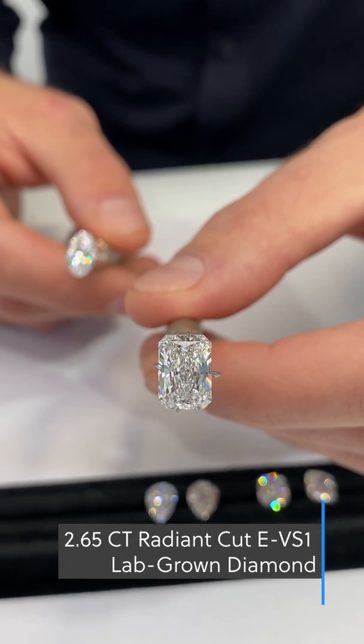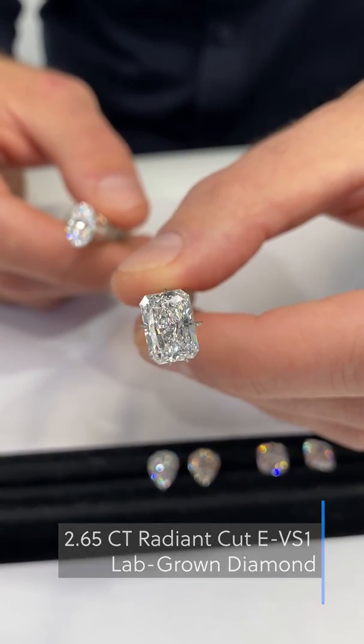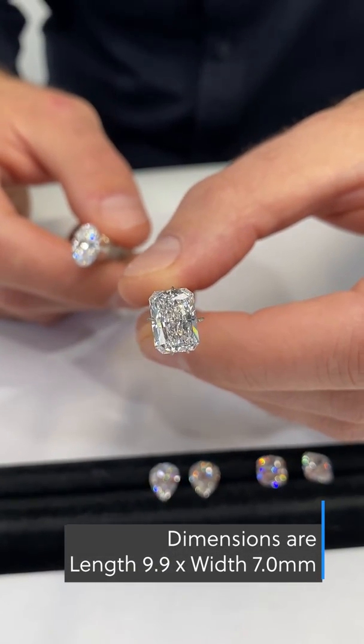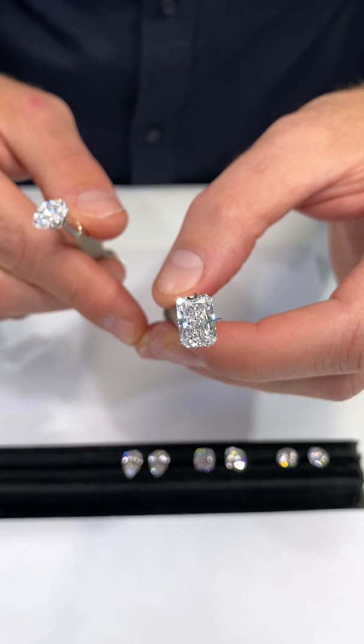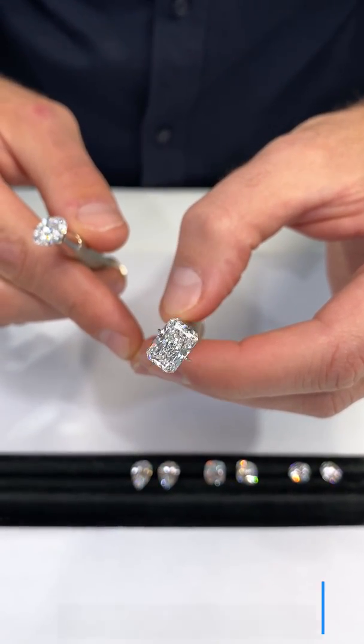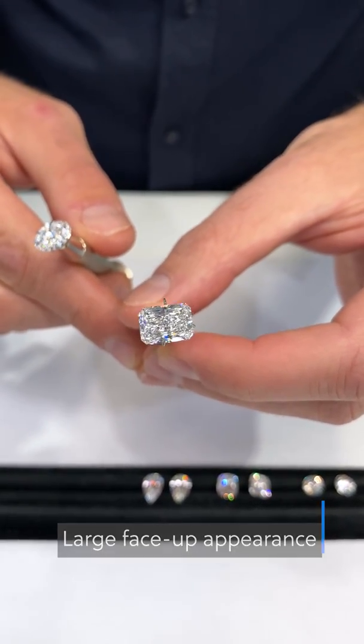For example, this is a 2.65-carat radiant-cut lab-grown diamond, and it has amazing measurements of 9.9 by 7 millimeters. This is usually the measurement you would only find in a 3 or 3.3-carat natural radiant-cut diamond. So you're in effect getting something that looks bigger than it is, and it's already less expensive because it is lab-grown.